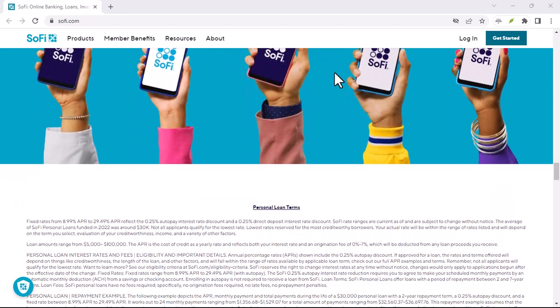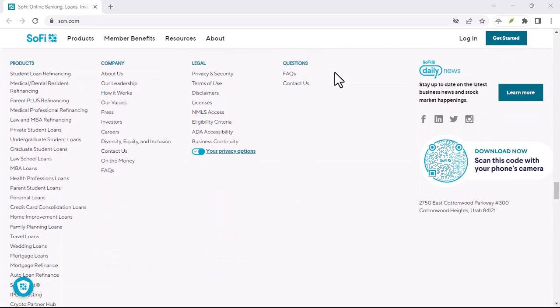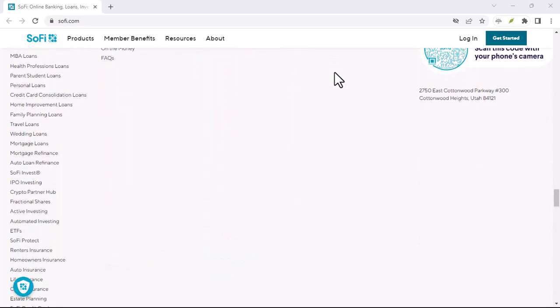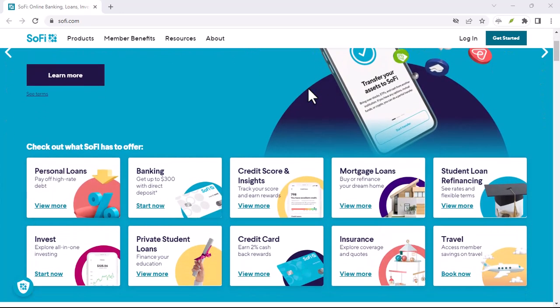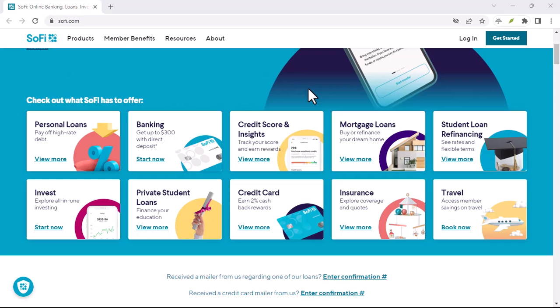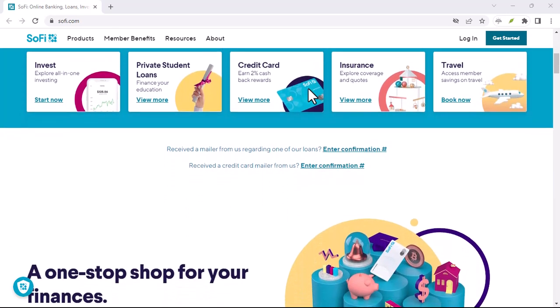And let's talk about building good financial habits. Overdraft fees are often a symptom of a larger financial problem. Consider creating a budget, tracking your spending, and saving up an emergency fund. These steps can help you avoid overdrafts altogether and build a stronger financial foundation.